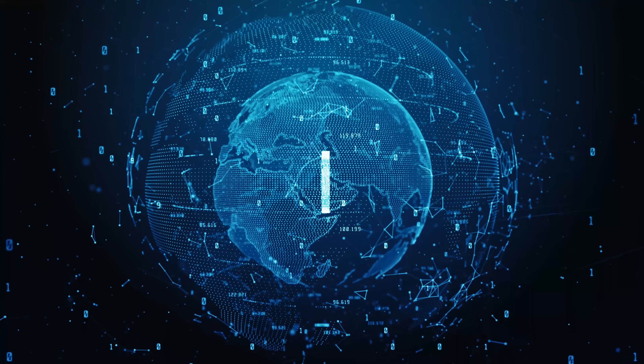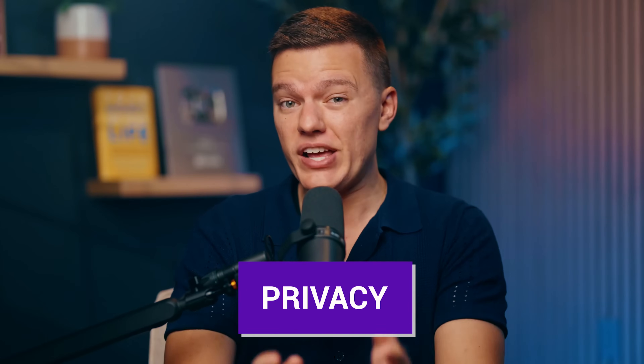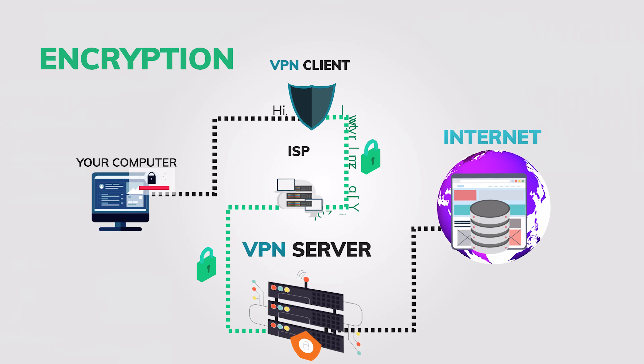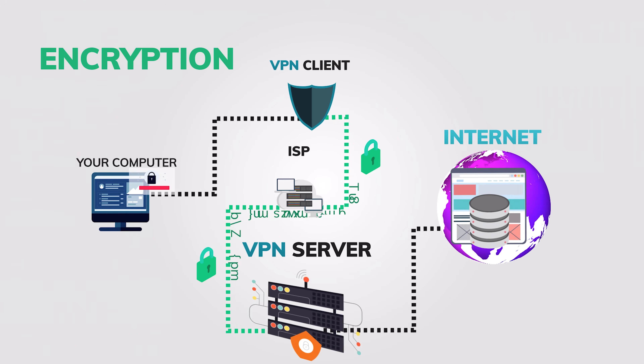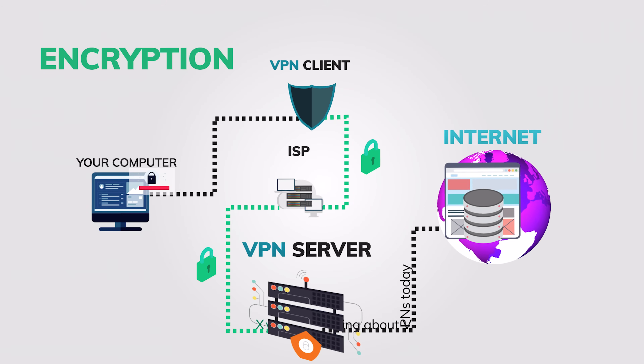But a VPN is essentially going to lock that door and it encrypts your data, so even if someone tries to eavesdrop, they get nothing. Then there's privacy — and not just from hackers, but your internet service provider, also known as an ISP, can track every website that you visit, log your browsing history, and even sell that data to advertisers. With a VPN, your ISP sees literally nothing.